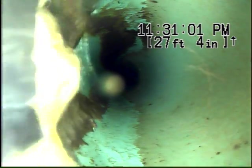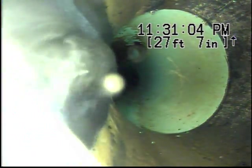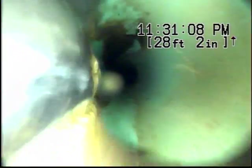Right here at 27 feet from our point of access the line transitions over from three-inch ABS pipe to four-inch PVC. So far it's got excellent flow. I'll continue on in the PVC to the lateral.